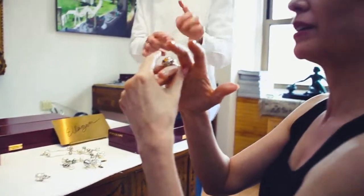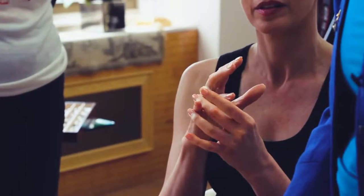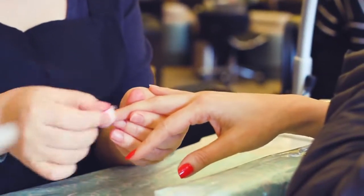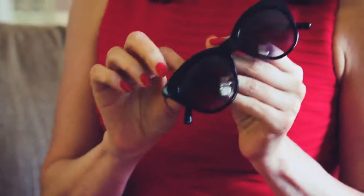I never know when I'm going to have a hand modeling job. So I could get called now and have to be somewhere in an hour. So my hands always have to be ready to go. I have lots of polishes that I bring around to every job, just the basics. I bring sunglasses because a lot of times you're under really hot lights and you have to protect your eyes.